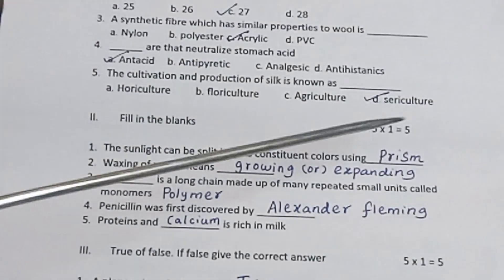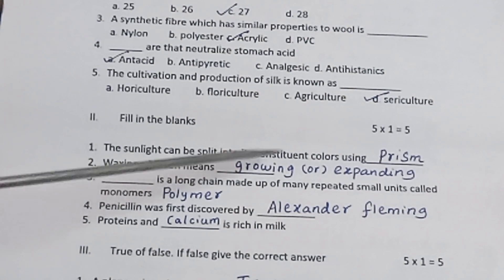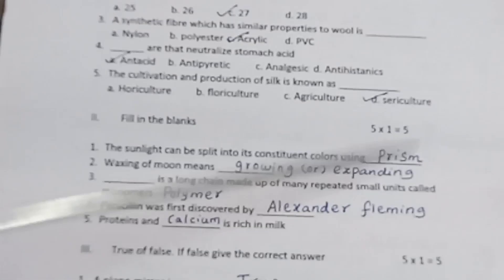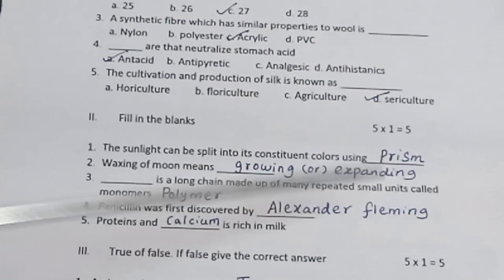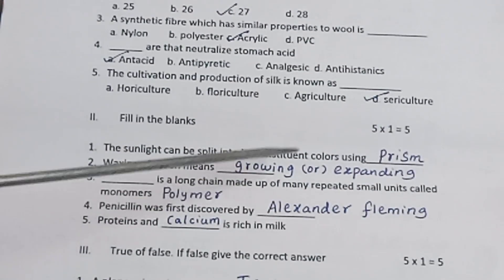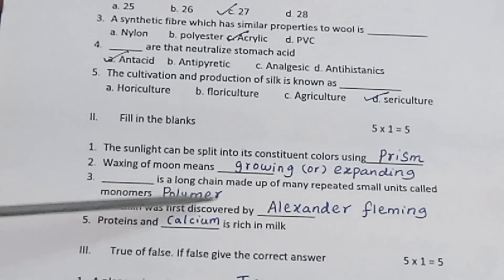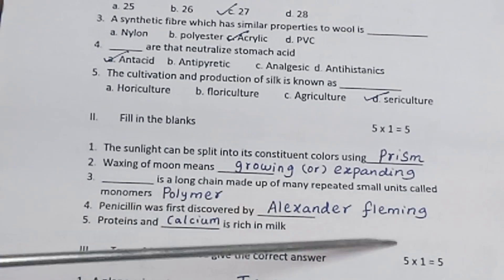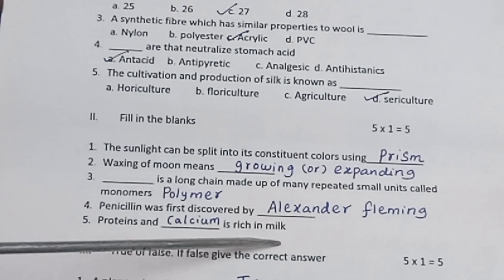Section 2: Fill in the blanks. 5 questions, 1 mark each. The sunlight can be split into its constituent colors using a prism. Waxing of moon means growing or expanding. A polymer is a long chain made up of many repeated small units called monomers. Penicillin was first discovered by Alexander Fleming. Proteins and calcium are rich in milk.